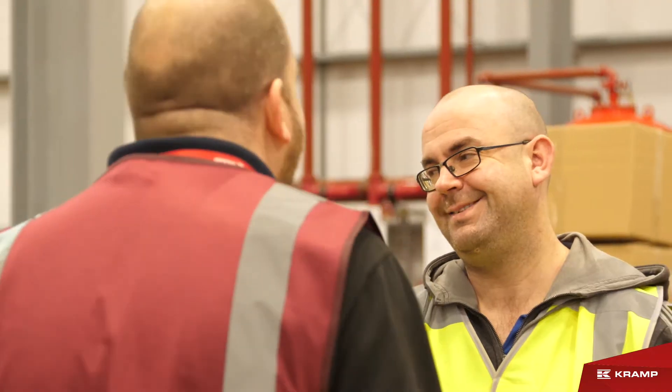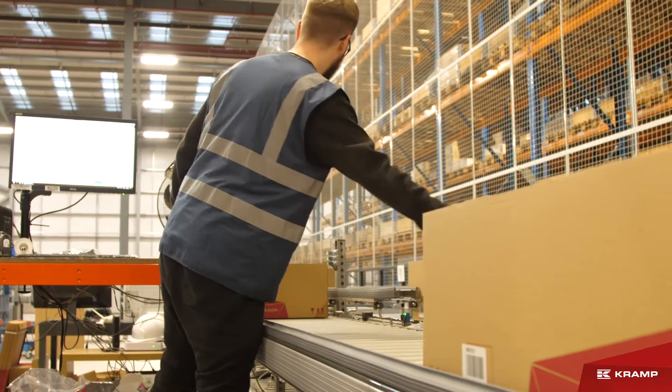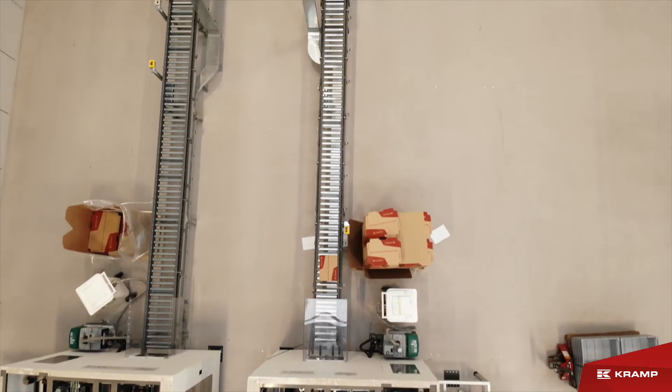If you are joining our outbound afternoon shift, you will be working closely with other team members to ensure that all of our orders are processed and shipped within just a few hours.